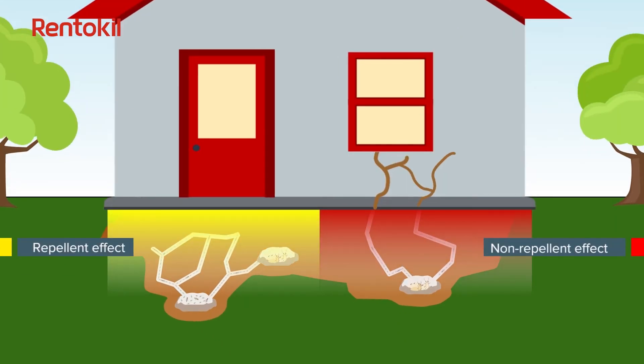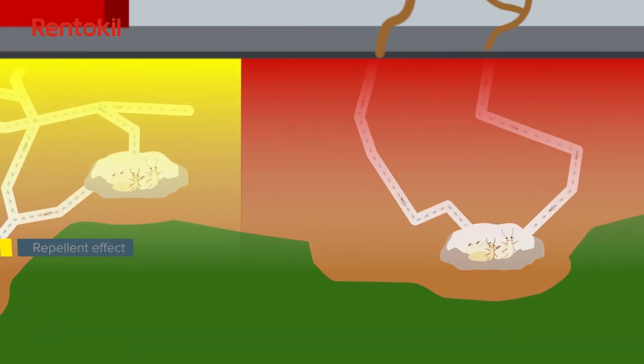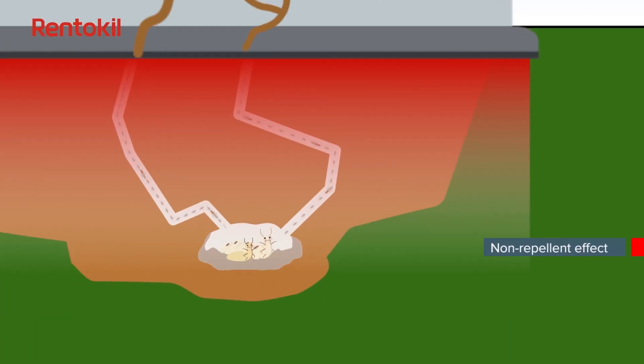Rental Kill uses FDA approved chemicals which come in two variants: repellent and non-repellent. Termiticide with repellent effect will form a chemical barrier under the premises, thereby deterring the termites from entering it. Non-repellent termiticide will create a treated zone.